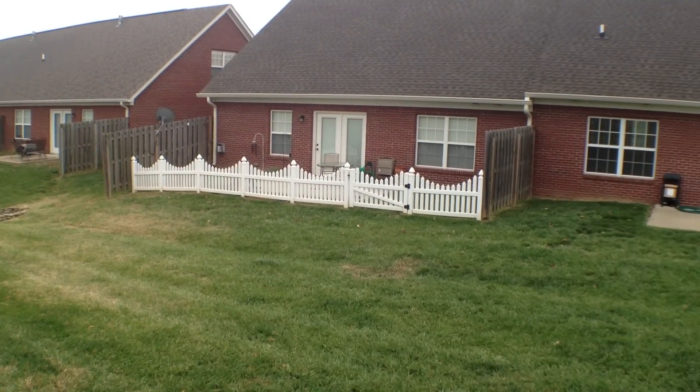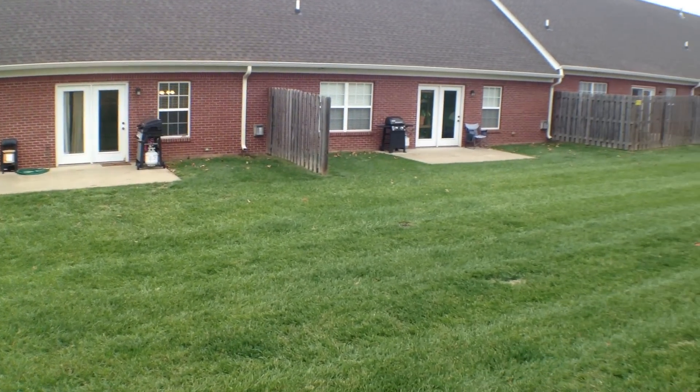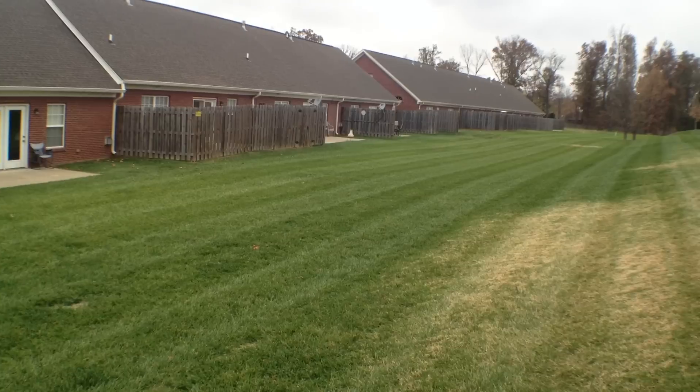Now let's take a quick peek out back. Notice the patio with the grill set right there and a large grassy area. You can fence in your section too if you'd like.